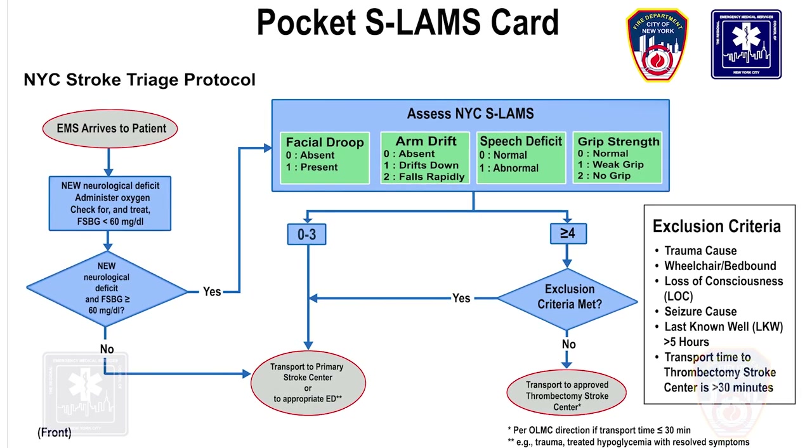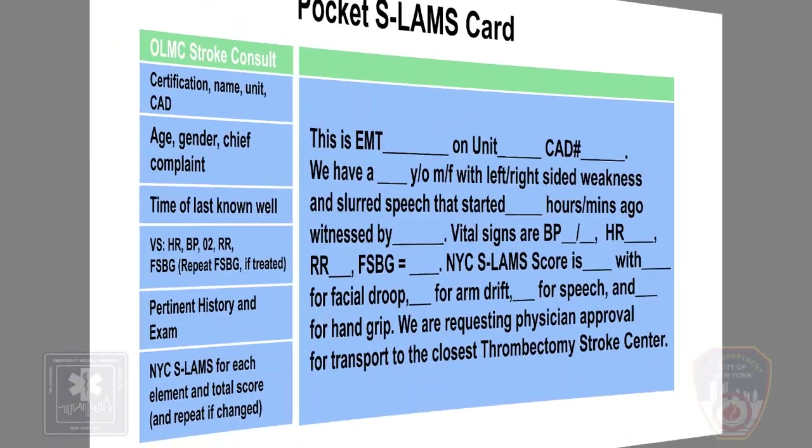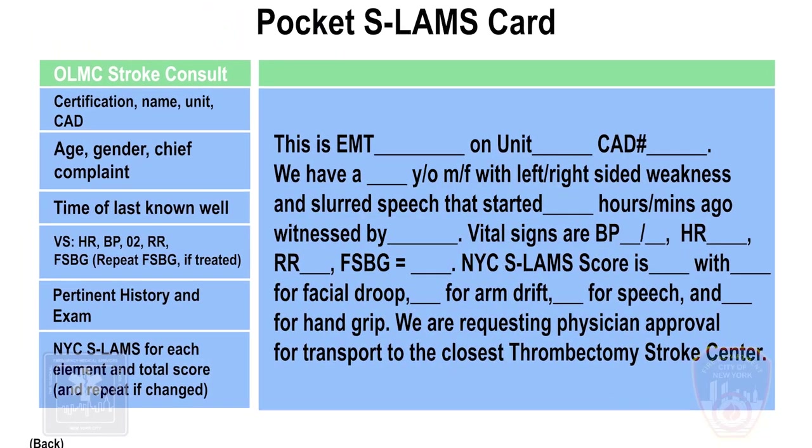On the front of the card, you will notice a quick reference to the stroke algorithm. We will review the back of the card later on in the scenario.